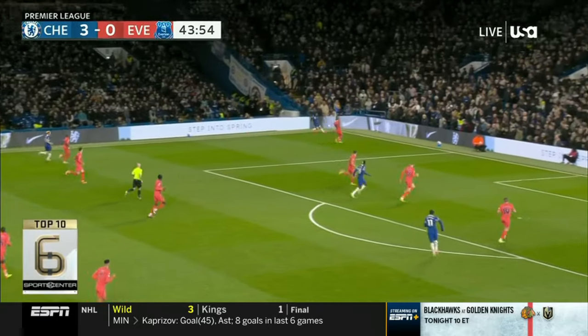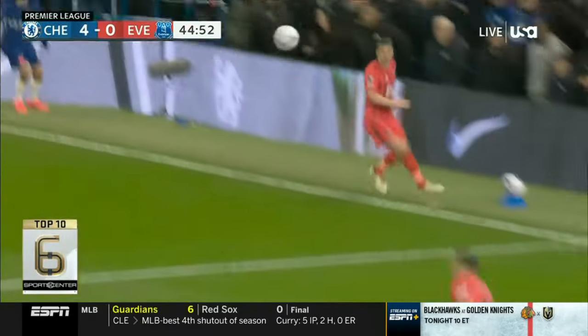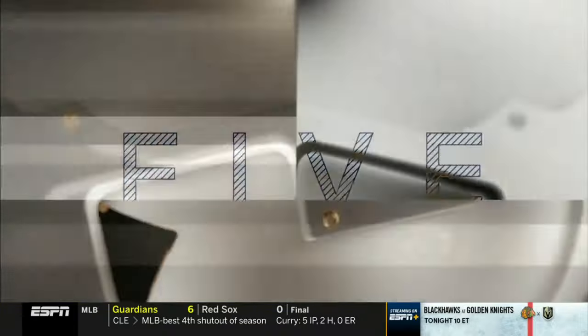Let's do some soccer. Premier League, Everton and Chelsea. Mark Cucurella with the right foot from the center of the box — beautiful touch. Chelsea win it 6-0.